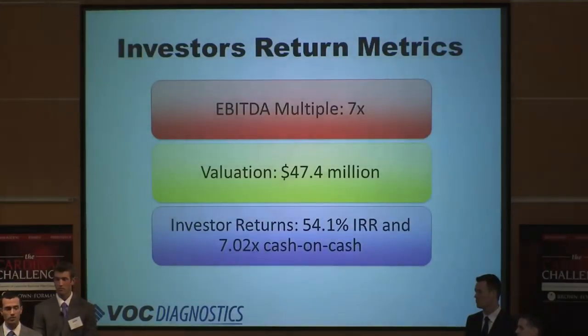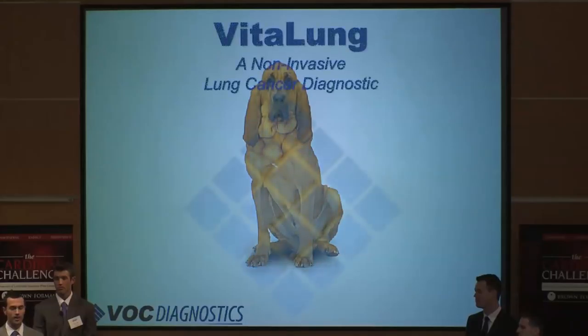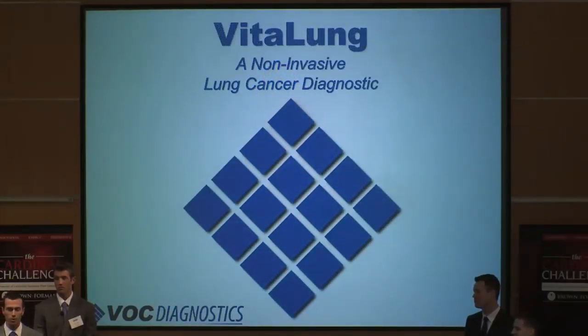After 2 years of successful sales, VOC Diagnostics will be an attractive acquisition target for a larger medical device company or laboratory. Given cost pressures from impending healthcare reform, a number of traditional medical device makers are looking for lower-cost alternatives. Based on current industry M&A multiples, VOC Diagnostics will have a $47.4 million terminal year valuation, equating to a 7x EBITDA multiple. At this valuation target, our investors can expect to receive a 54% IRR and a 7x cash-on-cash return. VitaLung: non-invasive, highly accurate, simple to use, cost effective, and most importantly, life saving. Absolutely investment worthy. We are VOC Diagnostics and we thank you for your time.